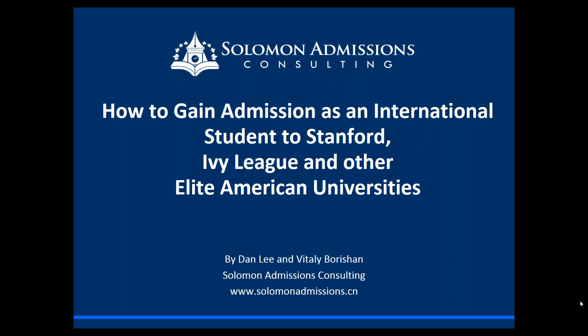Welcome to 'How to Gain Admission as an International Student to Stanford, Ivy League, and Other Elite American Universities.' I'm Dan Lee, here with Vitaly Borshon. We are the co-founders at Solomon Admissions Consulting, and you can see our website at www.solomonadmissions.cn.